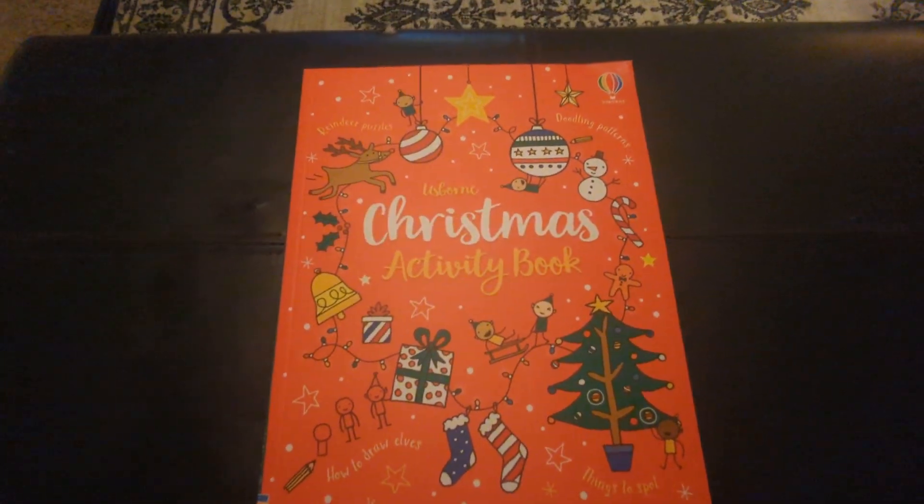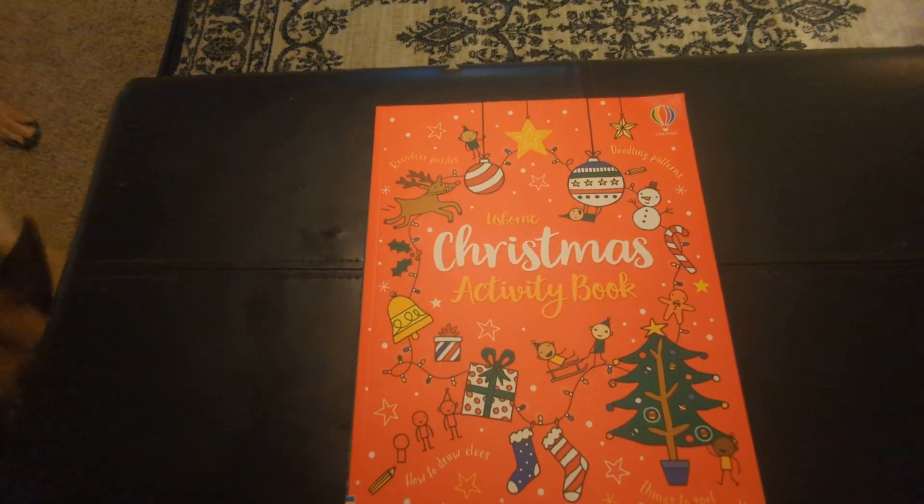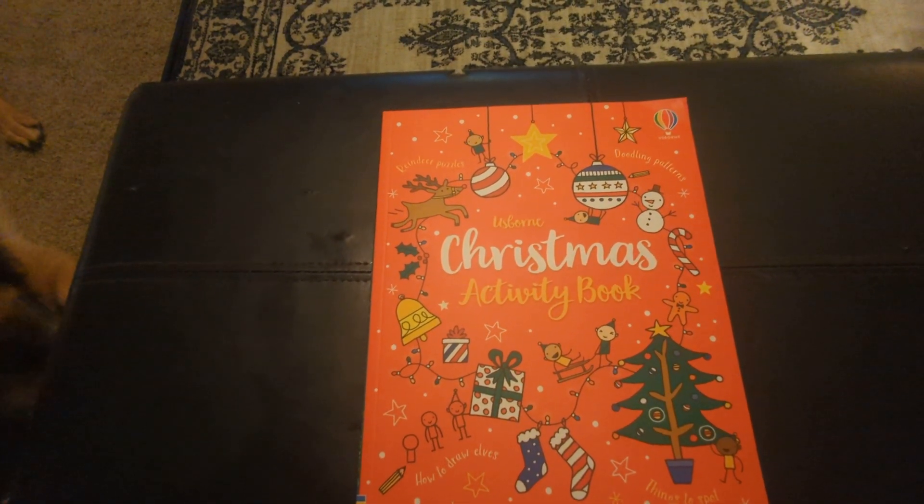Hello, we're going to take a look at the Osborne Christmas Activity Book. This one has tons of puzzles, doodling patterns, how to draw, and things to spot.